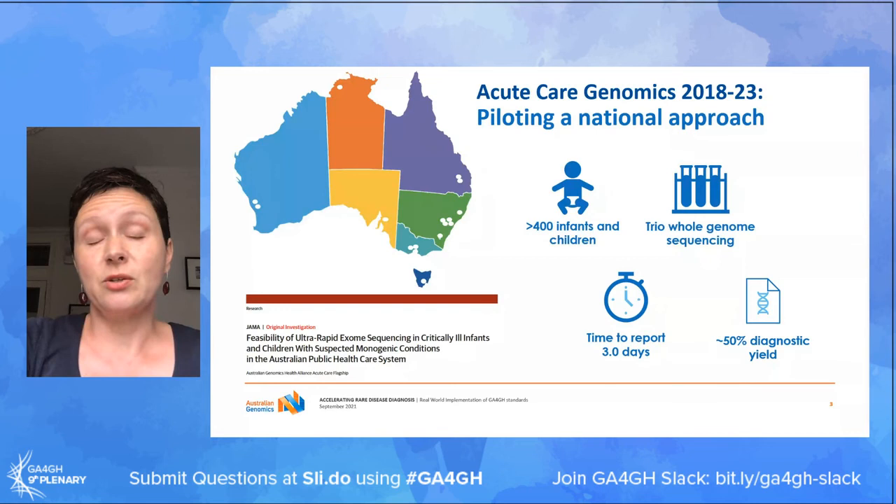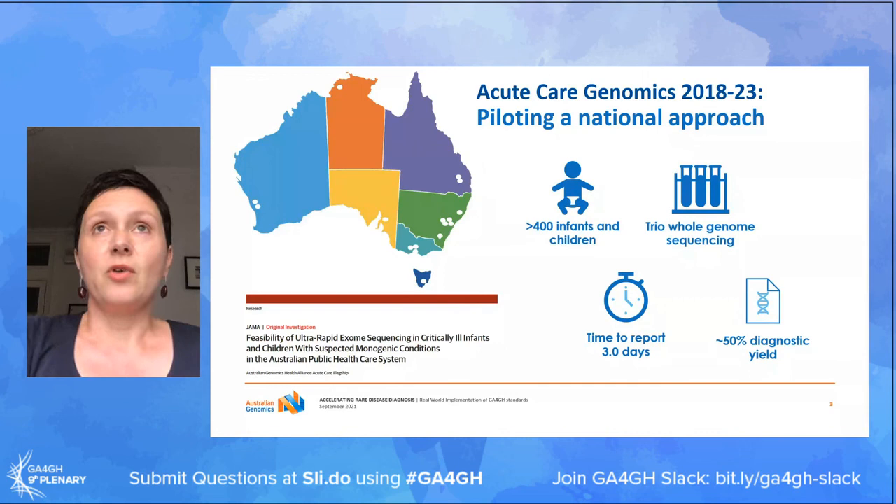Our time to report - from receiving samples at our laboratory to issuing a clinically accredited result - runs at just under three days, and we achieve a diagnosis in around 50% of babies and children tested. Of those who receive a diagnosis, about 75% experience a subsequent change in management, which may be access to life-saving treatments or avoiding unnecessary investigations and sometimes surgeries, and shortening length of stay in intensive care.